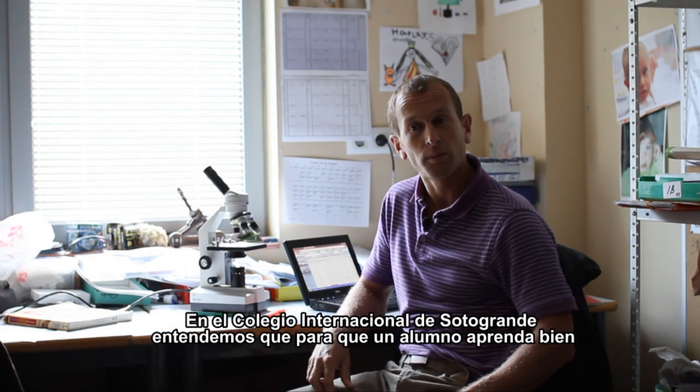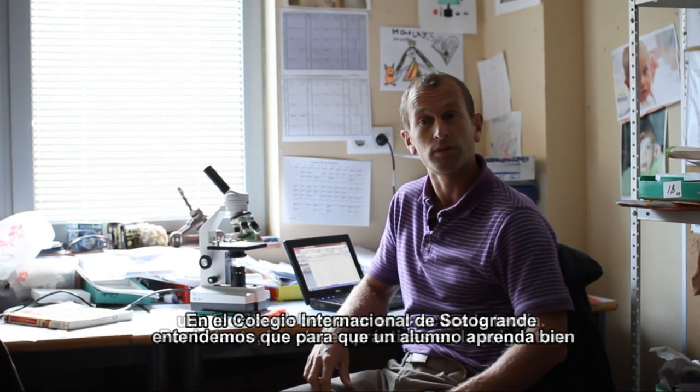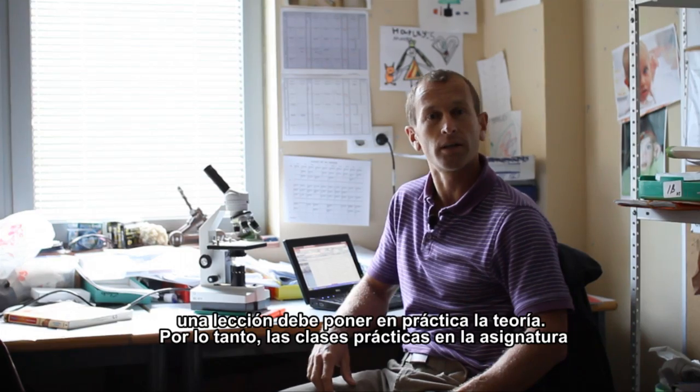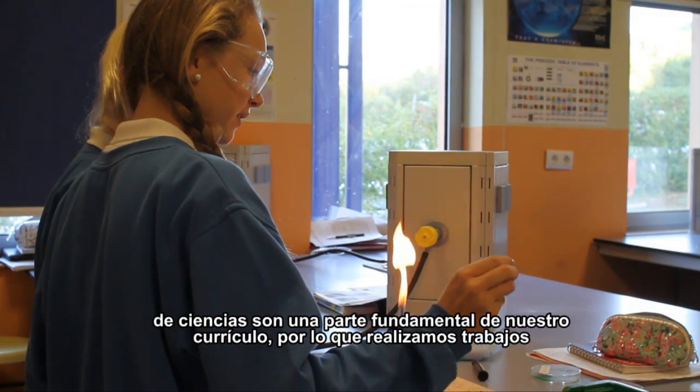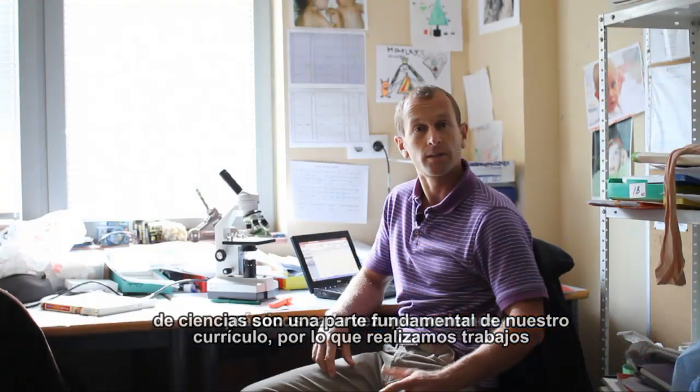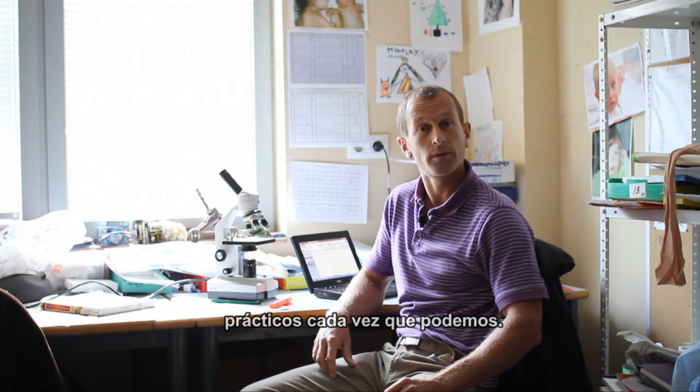Here at Sotogrande International School we understand just how important it is for students to actually do something if they're going to learn it well. Practical work in science is a very important part of our curriculum and we endeavour to do practical work whenever we really can.